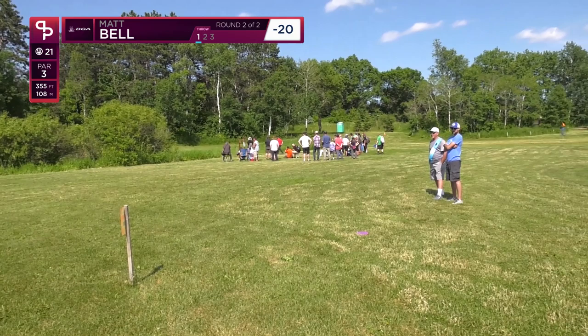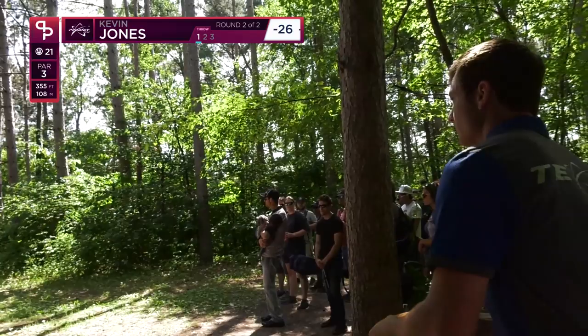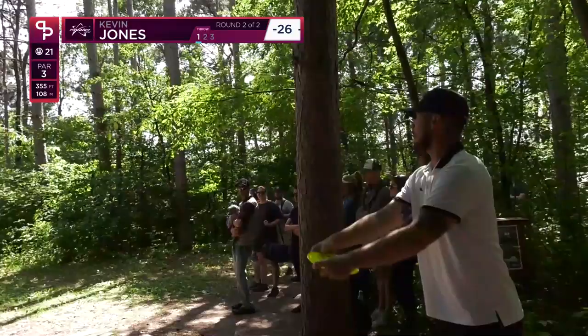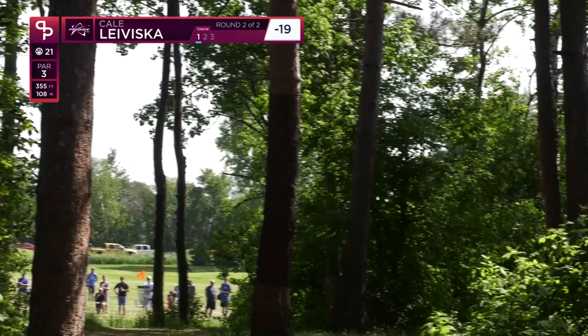Matt Bell actually missed the gap a little bit to the right but found one of those inside lines and gets himself a good look at it. With the six-stroke lead he puts a little bit of pressure on Kevin because this is a difficult drive. Kevin's shot is too low — he catches those cattails, which means that is going to be out of bounds. I'm throwing my H4 V2 again for a little flip-up and it's looking perfect.